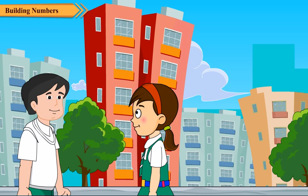Neha gives Rijul one final reminder: 0 at the beginning of a number has no value. She then says goodbye to Rijul.